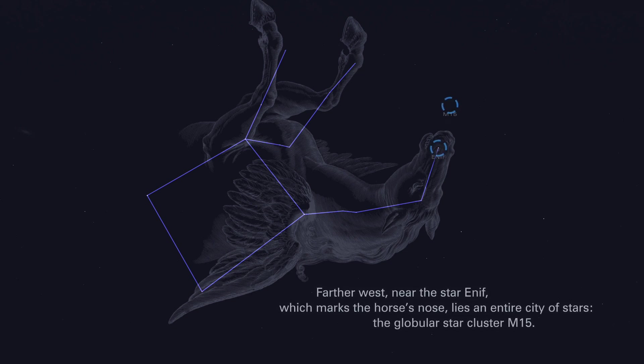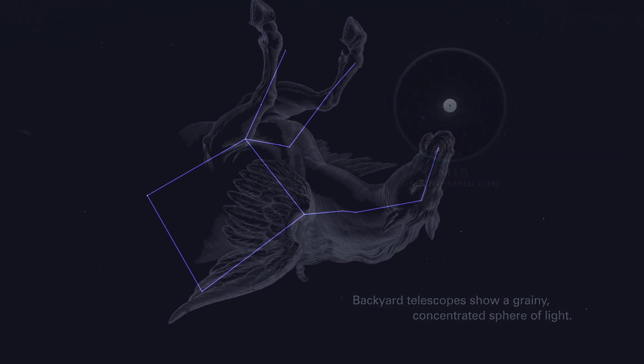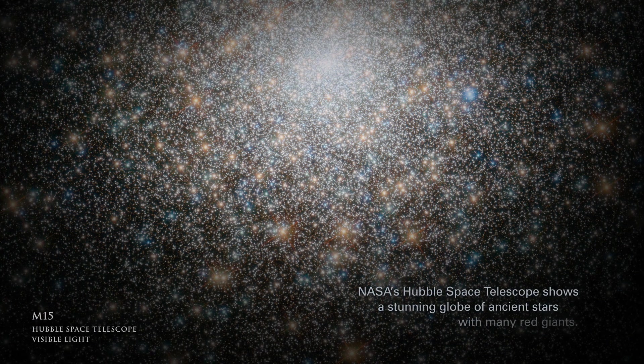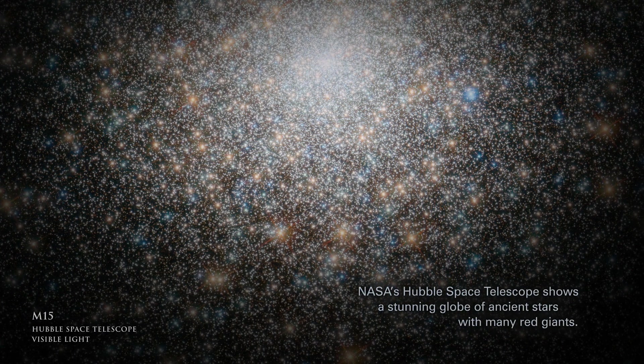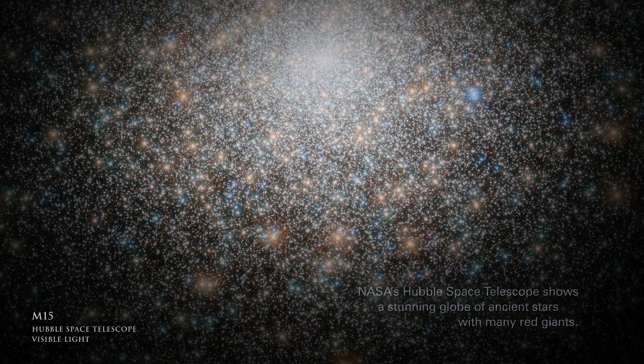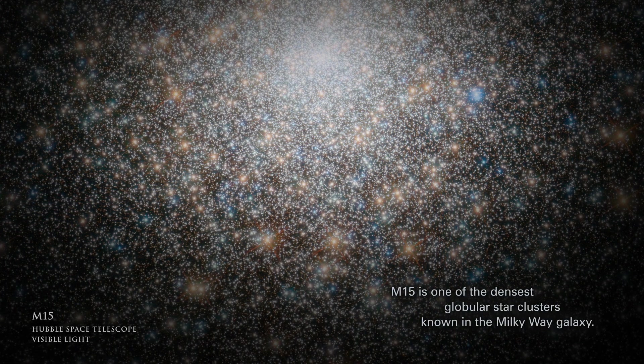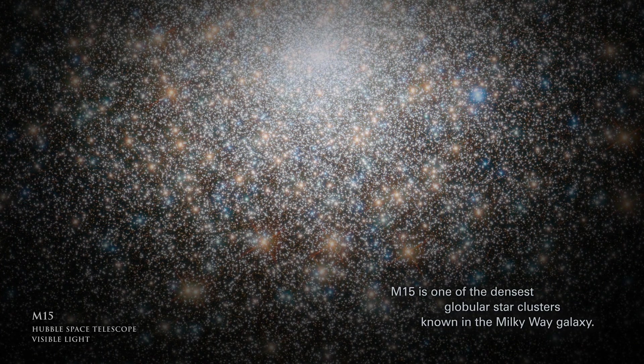Farther west, near the star Enif, which marks the horse's nose, lies an entire city of stars: the globular star cluster M15. Backyard telescopes show a grainy, concentrated sphere of light. NASA's Hubble Space Telescope shows a stunning globe of ancient stars, with many red giants. M15 is one of the densest globular star clusters known in the Milky Way galaxy.